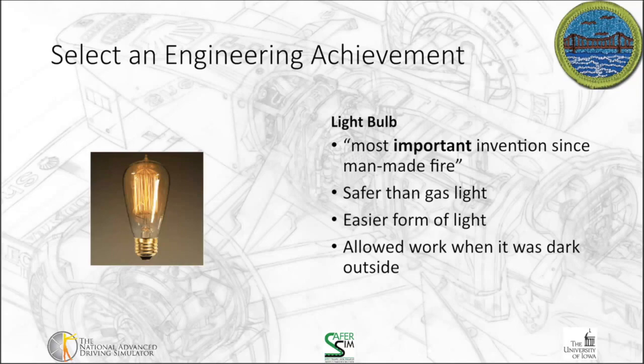Some of the reasons the light bulb was so important: it was safer than the gas lights of that time, and it's an easier form of light to manage and distribute. The big change from a societal standpoint was it allowed work when it was dark outside — whether that's transportation related or working in factories. I'm not sure how we would drive at the speeds we do if we didn't have light bulbs to throw light out in front of the vehicle. This also allowed for evening and night shift work at factories, stores to stay open at night — a lot of societal changes came about because of the widespread availability of light.